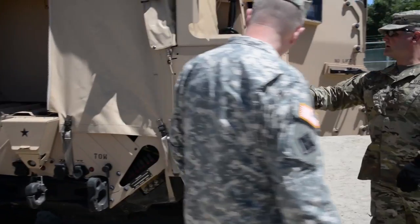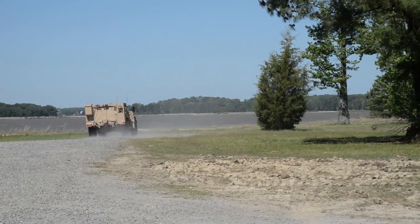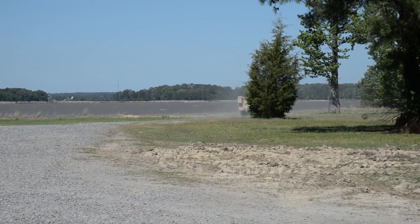As more joint light tactical vehicles roll off the assembly line, the modern military keeps rolling along. Staff Sergeant Ben Wilkin, Joint Base Langley-Eustis, Virginia.